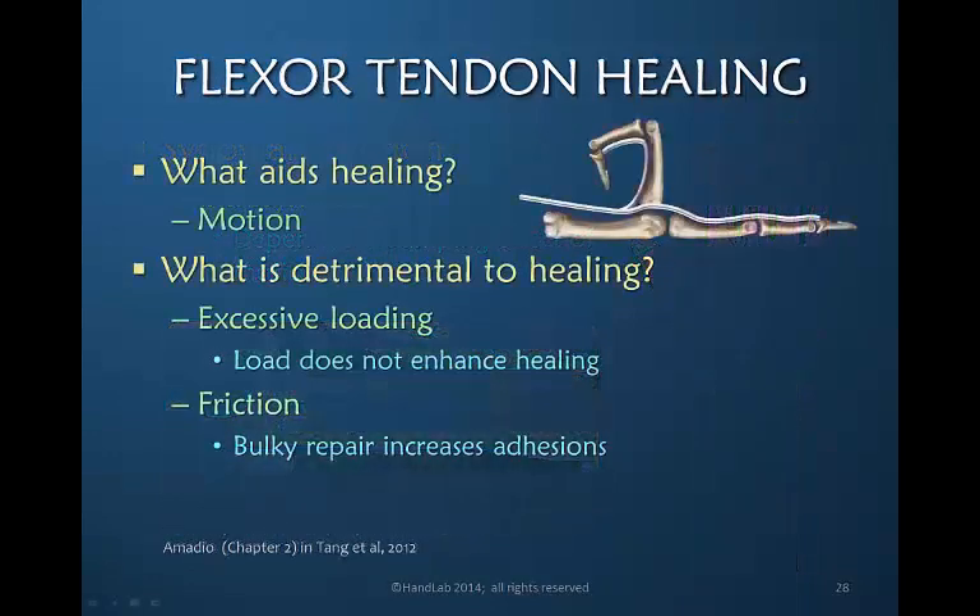What aids healing? Motion aids healing, and it especially aids healing in the synovial areas. What is detrimental? Too much load, too much pull, too much resistance — load does nothing to enhance healing. The other thing that is detrimental to healing is friction, and the bulkier the flexor tendon repair and the more resistance the surrounding tissues provide, the more difficult it is for healing to occur successfully.